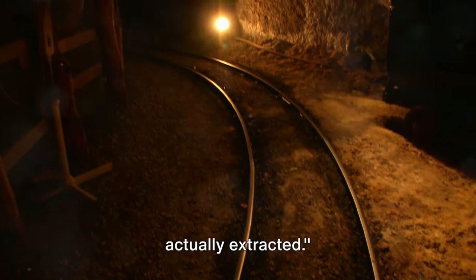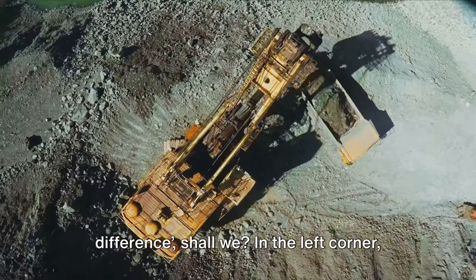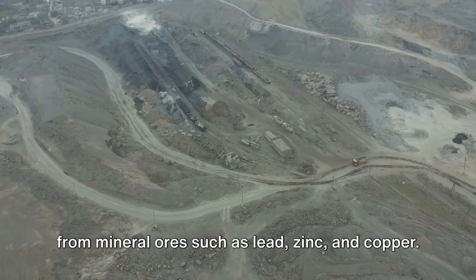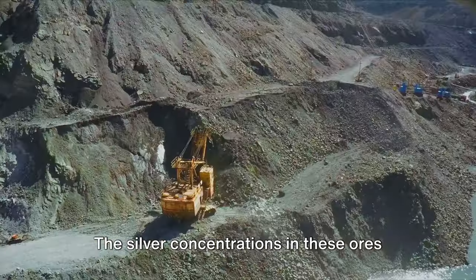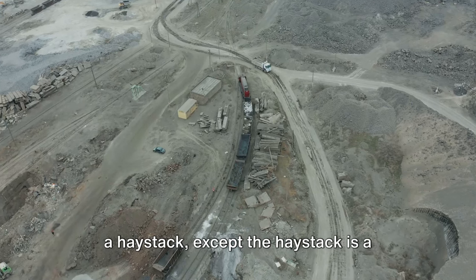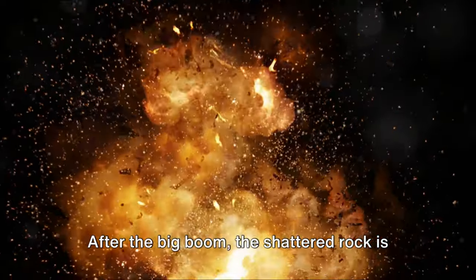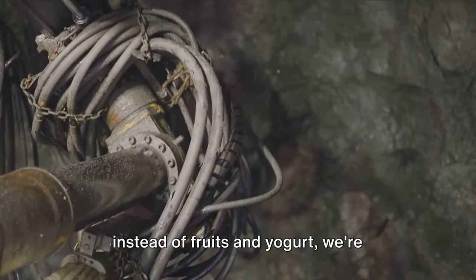Silver extraction commonly employs two methods: open pit and underground mining. Open pit mining is the heavyweight champion of large-scale operations, involving digging a vast pit into the earth's surface to extract silver from mineral ores such as lead, zinc, and copper. The silver concentrations in these ores are often low, meaning we need to process a lot of material to get a decent amount of silver. Explosives are used strategically to fragment rock, and after the blast, the shattered rock is collected and transported to processing facilities.